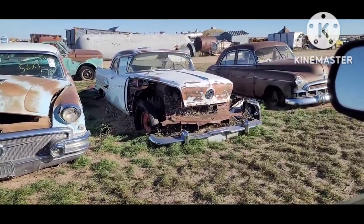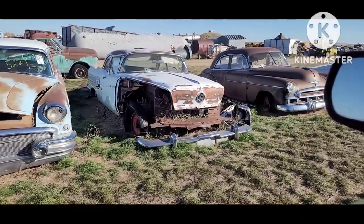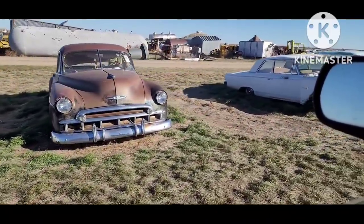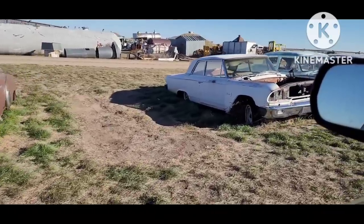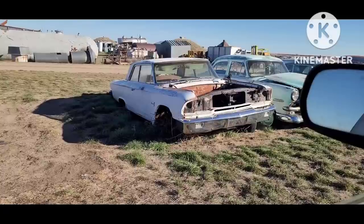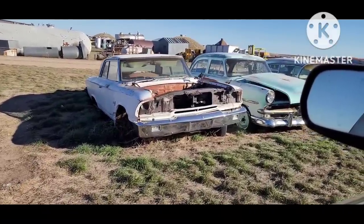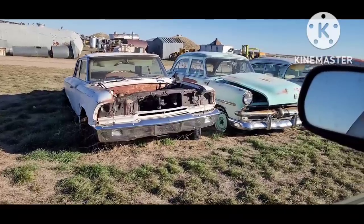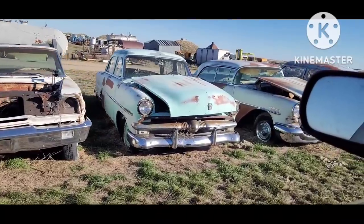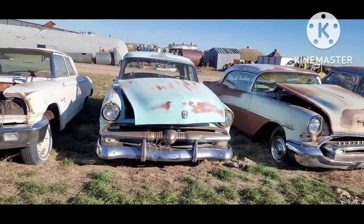'58 Buick Century or Special — two-door post. Not too many two-door post '58 Buicks. '49 Chevy four-door. This is a really unique one — a '63 Ford Custom, no side trim on the sides. If you wanted to make kind of a plain car, that would be a good one. Put your big motor in it or put your six in it and make it as plain as you could get it.